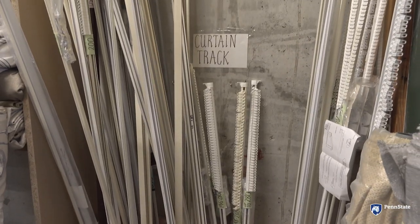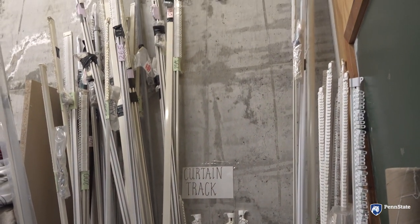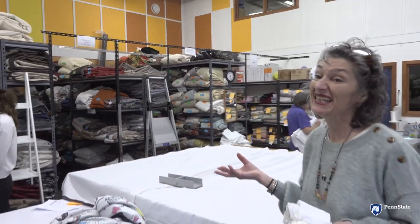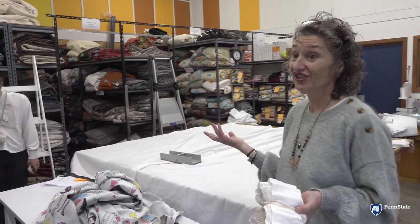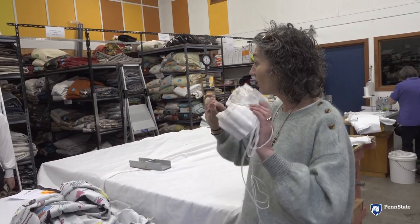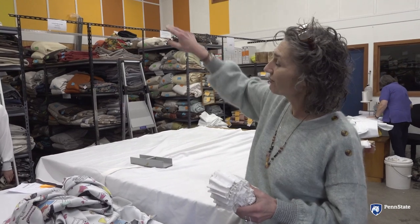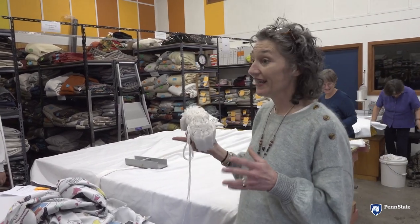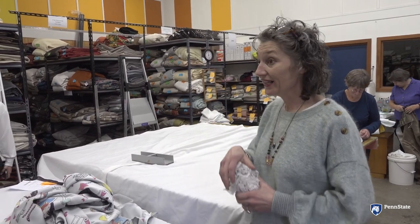If you turn around — if we do 2,000 pairs of curtains, we would probably send out 300 curtain tracks. A lot of our families just, they might have had the tracks and they're broken. So they're all donated too, and David's out there right now. He takes them, sorts them, makes sure he's got all the screws and the glides and the brackets.